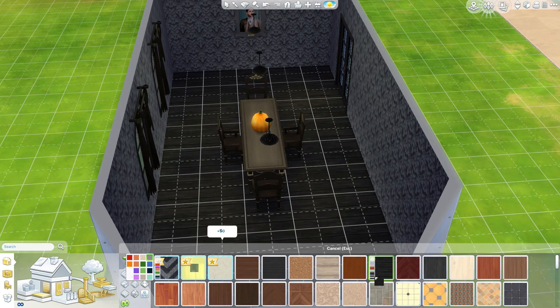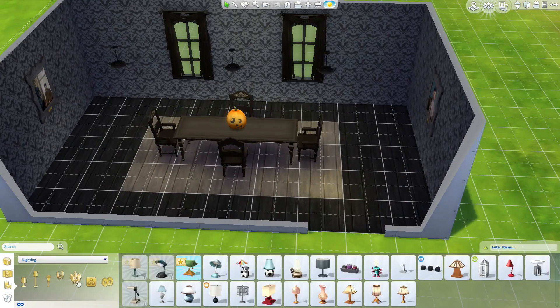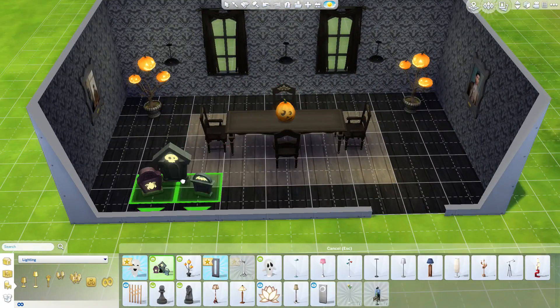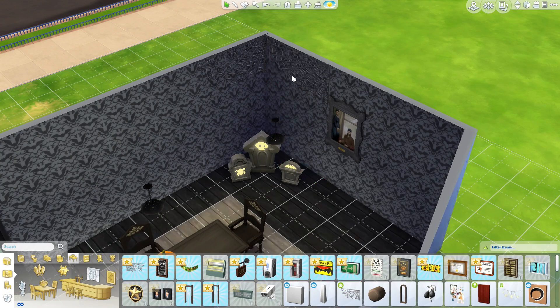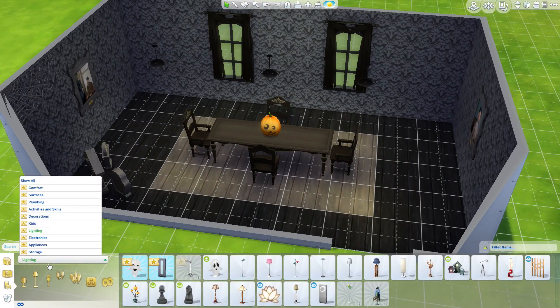Those photo frame pictures are so creepy — I really don't like them. I just changed it into the middle of the room. I think the little bit of texture is what really brings it, and it kind of adds texture when you change the color of the floor in a certain area.